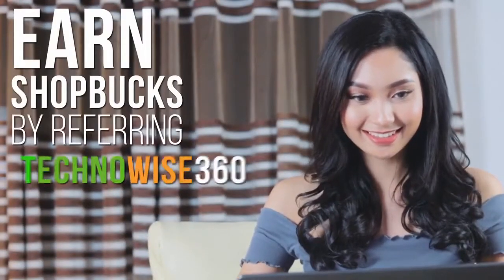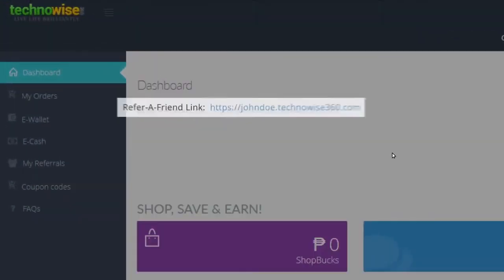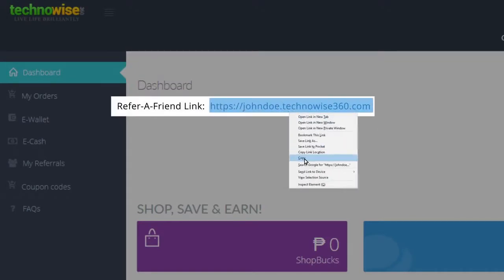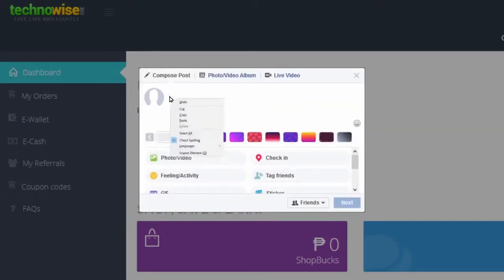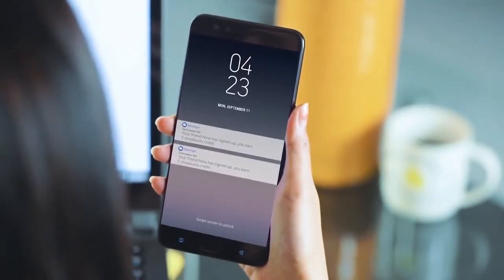Earn ShopBucks by referring Technowise 360 to your friends. Free sign up will give you your own replicated shop with a personalized link. All you need to do is share this link, and you will earn more ShopBucks every time your friends sign up.